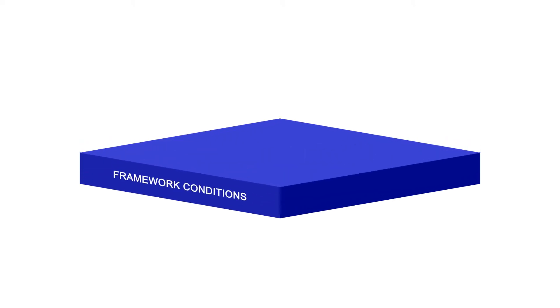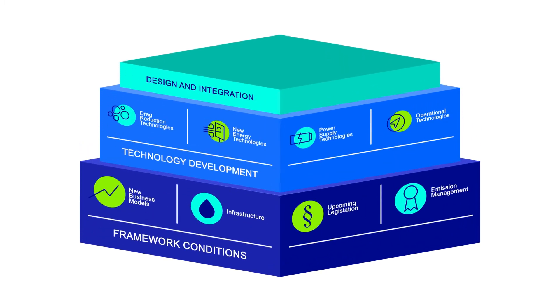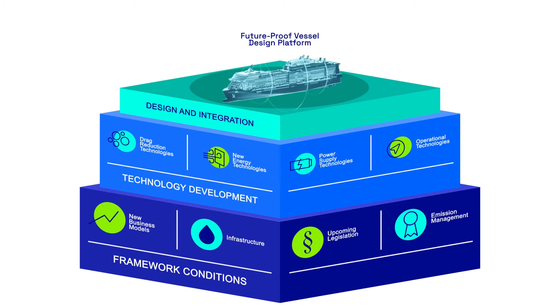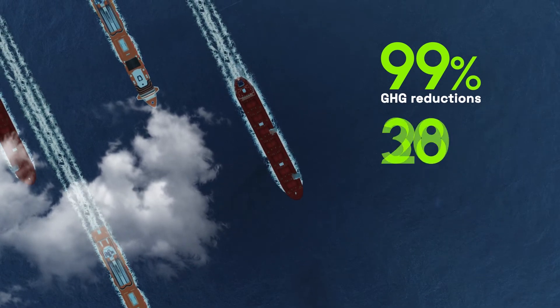Cech uses digital modelling to generate two highly environmentally efficient vessel designs: a cruise vessel and a bulk carrier. The digital, future-proof vessel design platform enables the vessel design and technologies to be developed in symbiosis over the lifetime of the vessels. The aim is to reduce greenhouse gas emissions by 99% and to reduce the energy demand by 50%.